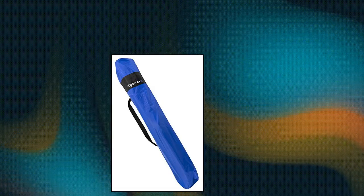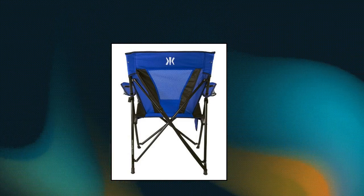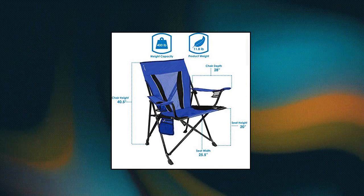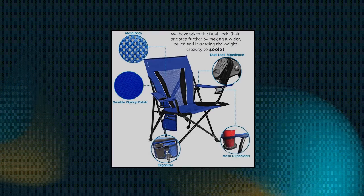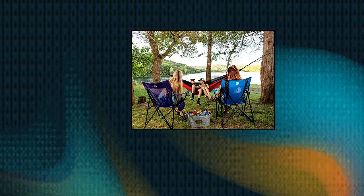Kijaro XXL Dual Lock portable camping and sports chair. This portable dual lock chair gives you a premium seating experience with no-sag seating, durable diamond ripstop polyester, and breathable mesh on the seat back. The dual lock chair is perfect whether you are tailgating, camping, or watching your favorite sports teams. Includes two cup holders, an organizer with zip and mesh pockets, and a carry strap attached to the chair.